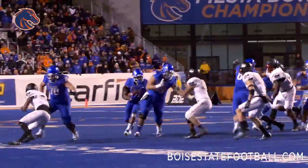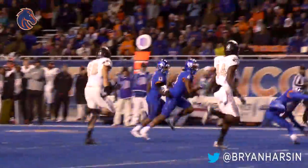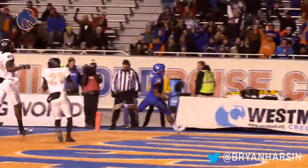McNichols running to the right side, gets a block, cuts back to the middle. Cuts to the left side, to the 10, to the 5. Fourth touchdown for Jeremy McNichols.